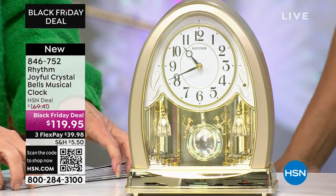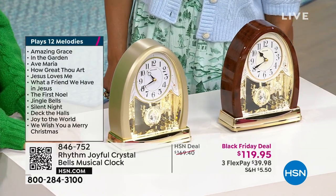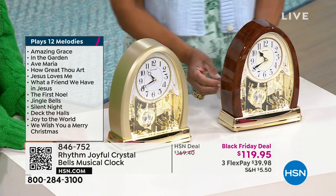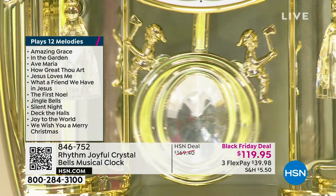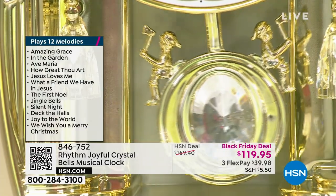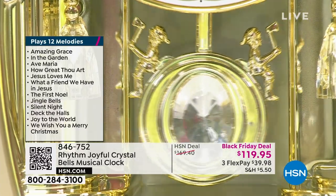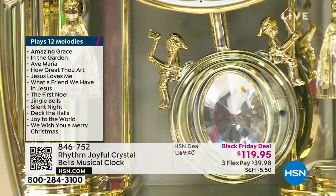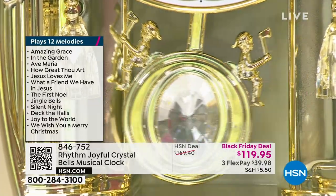You'll love having a $50 savings on our Black Friday deal at $119.95. Choose either that beautiful brown burl wood or the really elegant champagne look. Just the way that pendulum swings — it's almost soothing. You almost just want to stare at it. It's just really beautiful. It might hypnotize you.